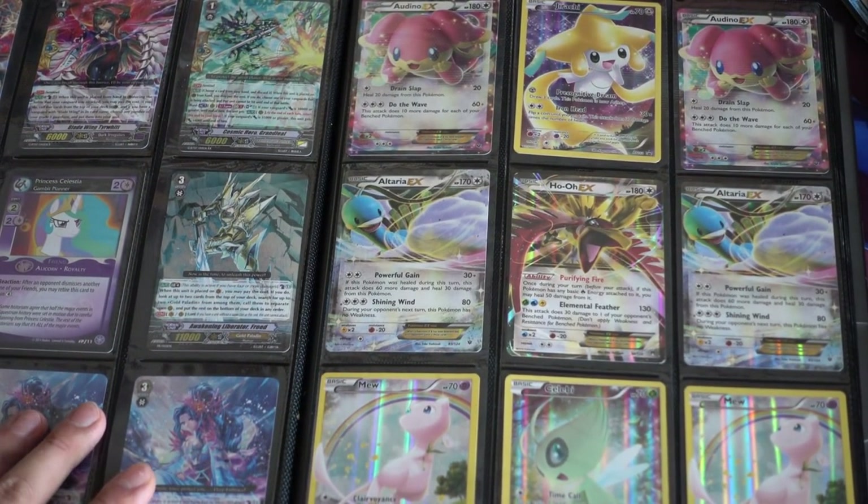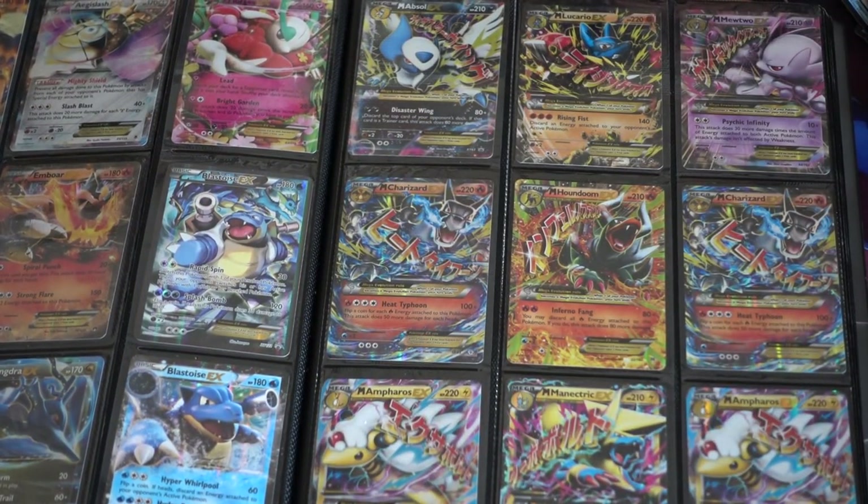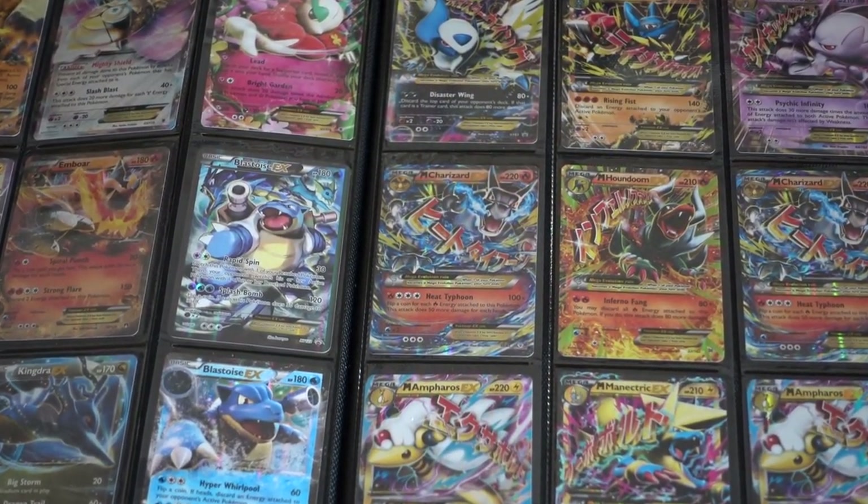They were not expensive — definitely they're not that common at flea markets, but they're not expensive either. Let me zoom out a little bit so you can actually see some of the cards better.